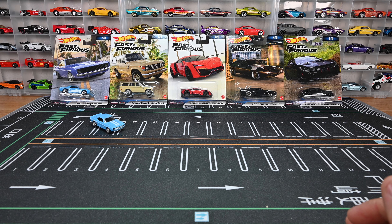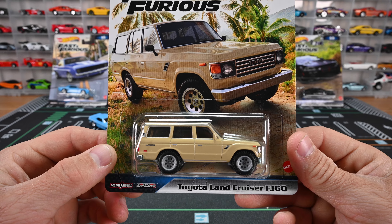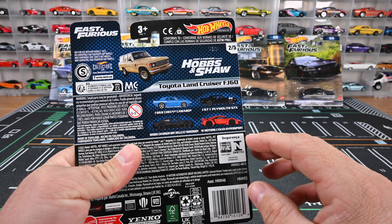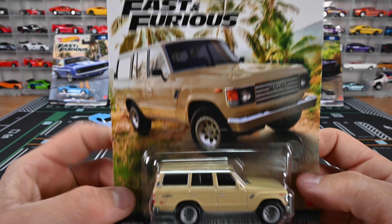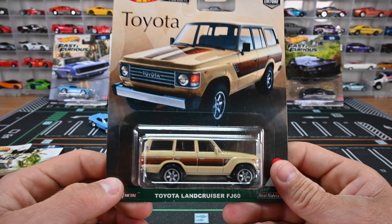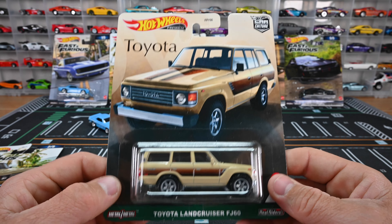One of my favorites from this set — it is the Toyota Land Cruiser FJ60, and this is from Hobbs and Shaw. Nice clean simple look. I love that clean simple look. These Toyota Cruiser FJ60s are getting gobbled up.